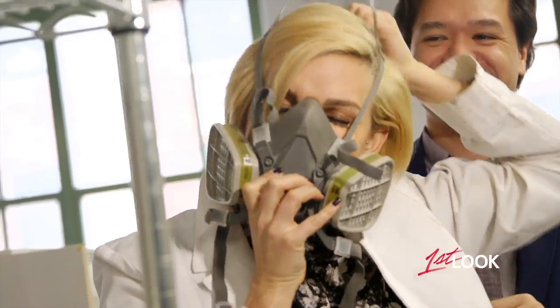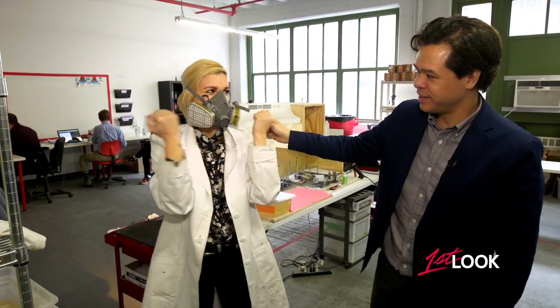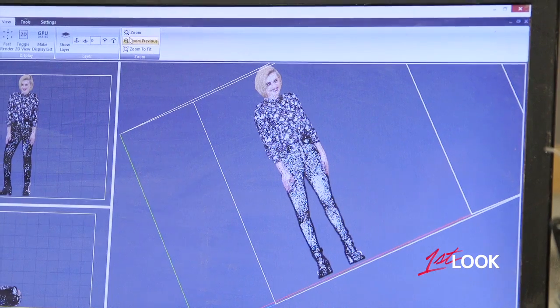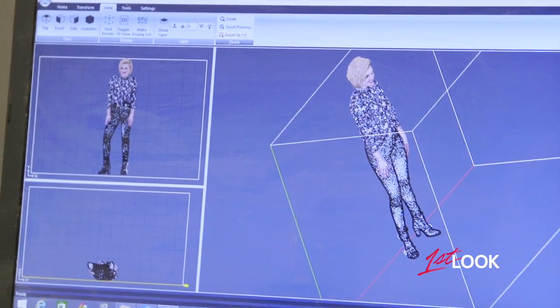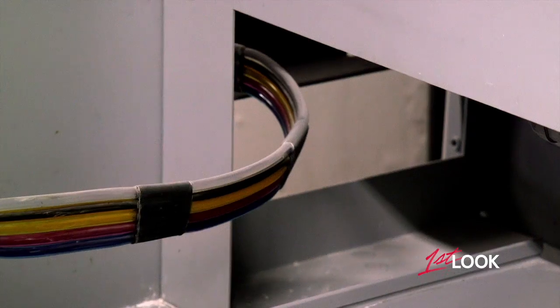And as I get suited up, my miniature me prints up. The printers at Dube 3D work by alternately laying down thin and precise layers of powder and color, thousands of times.